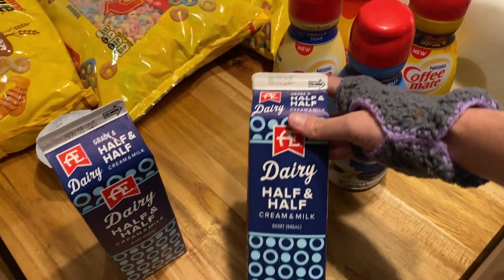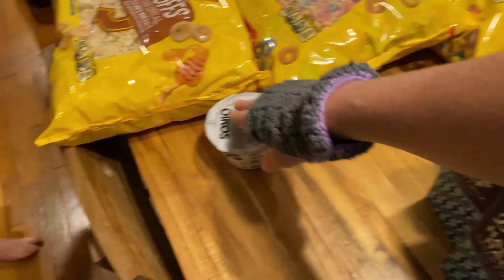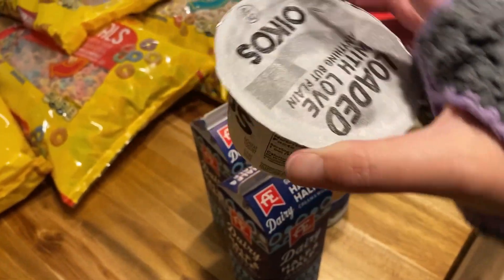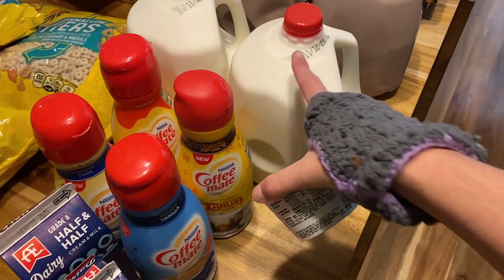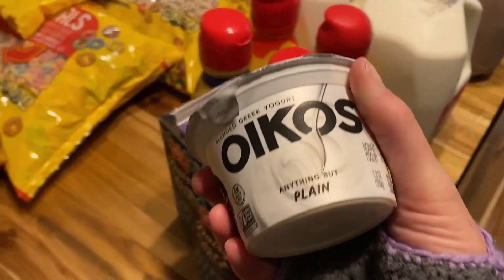I also got two quarts of half and half. And I got a small container of plain Greek yogurt — I plan to make yogurt for the kids using a gallon of milk, so that's what this is for.